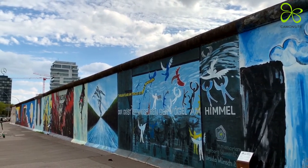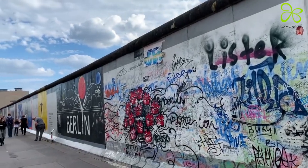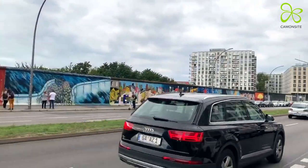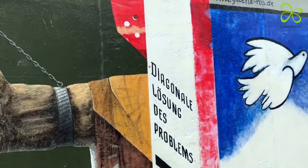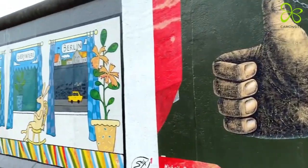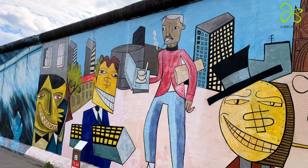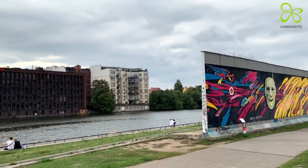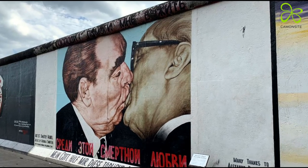Everybody has heard about the Berlin Wall, has maybe even seen it and has a certain perception of it. Most of you may know the wall from the Eastside Gallery, a 1.3 km long open-air gallery and the longest continuous section of the Berlin Wall still in existence. 118 artists from 21 countries transformed it into an open-air gallery and commented with their paintings on the political changes in the years 1989 and 1990.